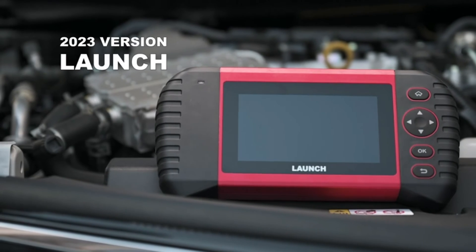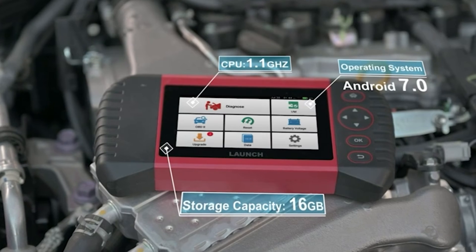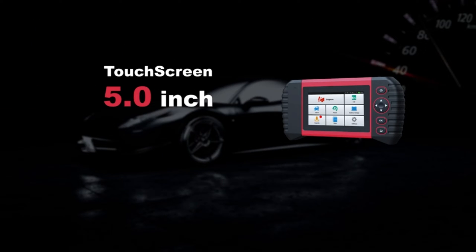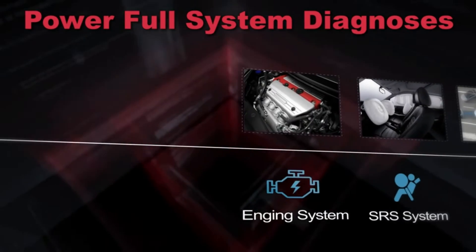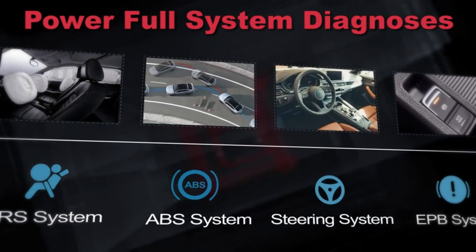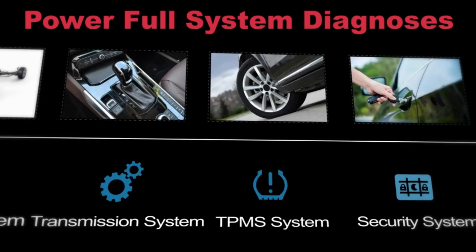But let's not count out the Launch Touch Pro Elite just yet. This powerhouse of a scanner is packed with advanced features that cater to the needs of even the most discerning car enthusiasts. Featuring a high-resolution touchscreen display and lightning-fast processing speed, the Launch Touch Pro Elite offers unparalleled performance and efficiency. Its extensive diagnostic capabilities, including ABS, SRS, and transmission system scanning, make it a must-have tool for tackling even the toughest diagnostic challenges.